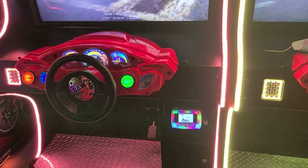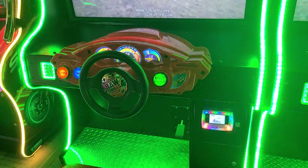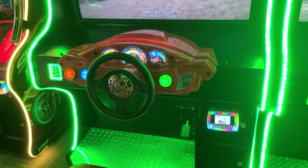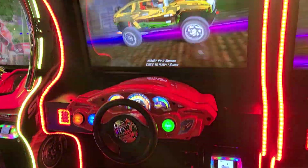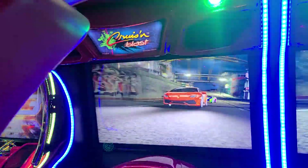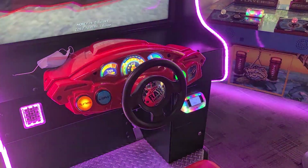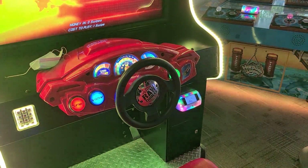Everything here you have to basically use a card to play the games now, and that's pretty smart. A lot of arcades were switching to that anyway before COVID-19. It's just smart and efficient — you don't have to collect coins or tokens or anything like that.